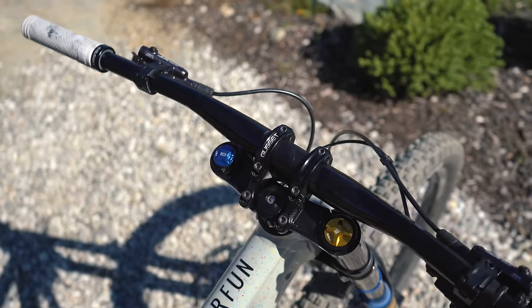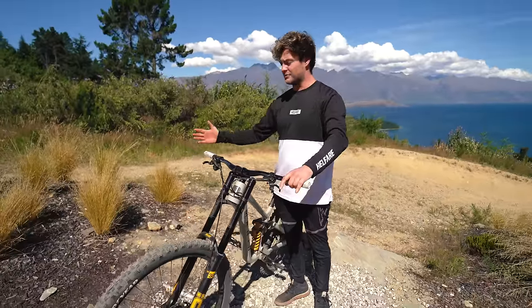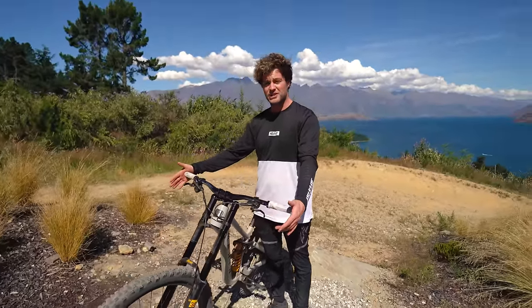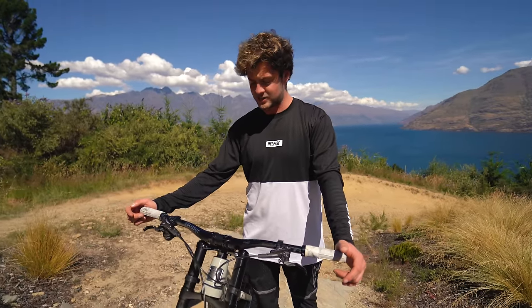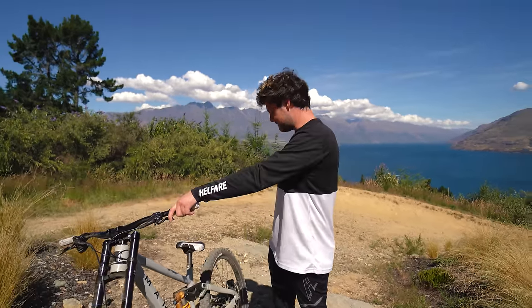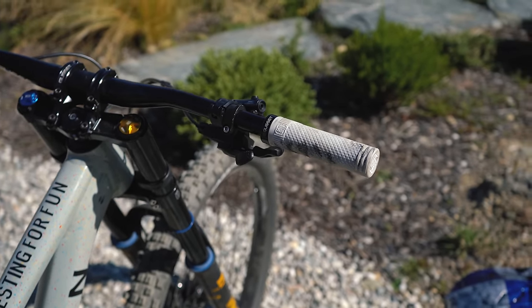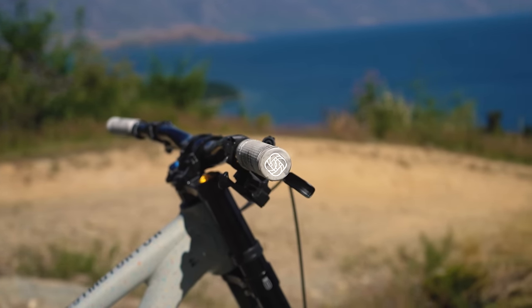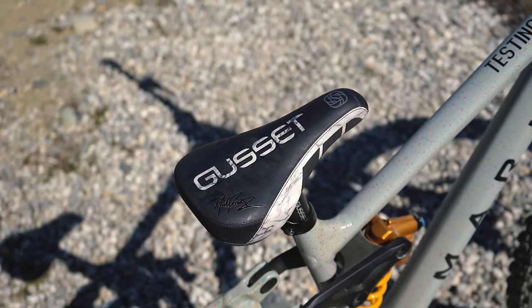The big XTR rotors look gorgeous — really racy and sick. Then I've got Gusset components: a Gusset direct mount stem and Gusset S2 handlebars in black anodized, which look amazing. I've had them cut down to 770mm, which for me is really wide. There was a debate at Brink — everyone was saying that's not actually wide, and I said it's horrendously wide, I wanted 750. They said, 'Matt, it's the biggest, gnarliest bike you've built in years — just accept you need wide bars.' I haven't punched a tree yet, but I've only been here an hour.